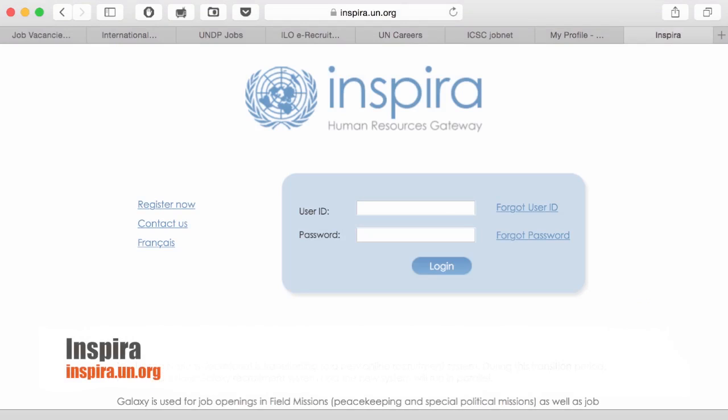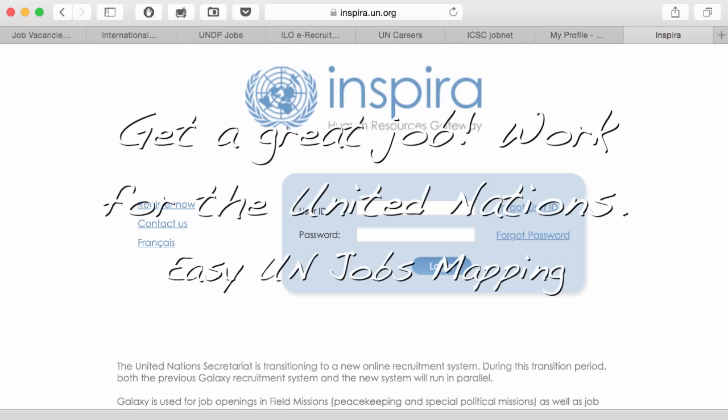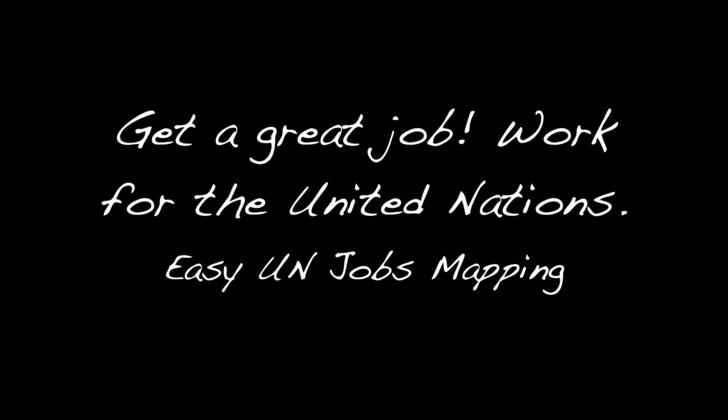Here we build the profile, here we see the status of applications, and here we can also get later on training. This is also used by UN staff with different access credentials, of course, and for different functions. The recruiters are also using the same system to manage the recruitment process. So next, Inspira.